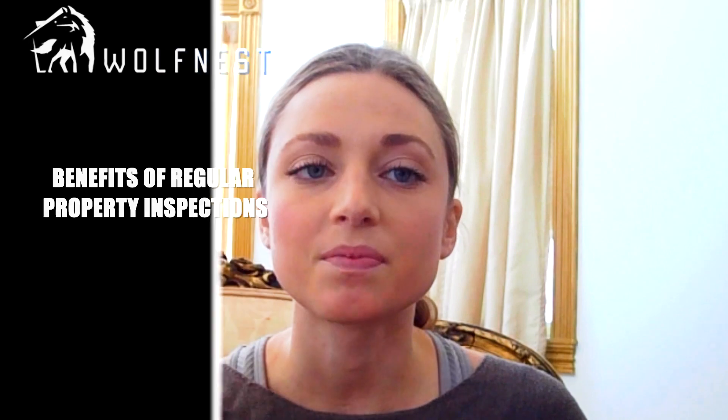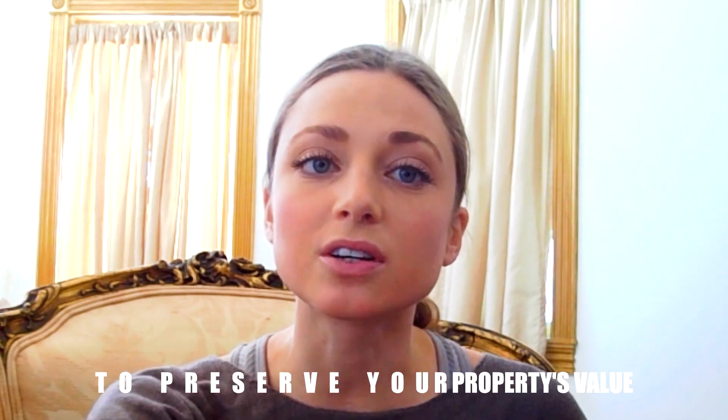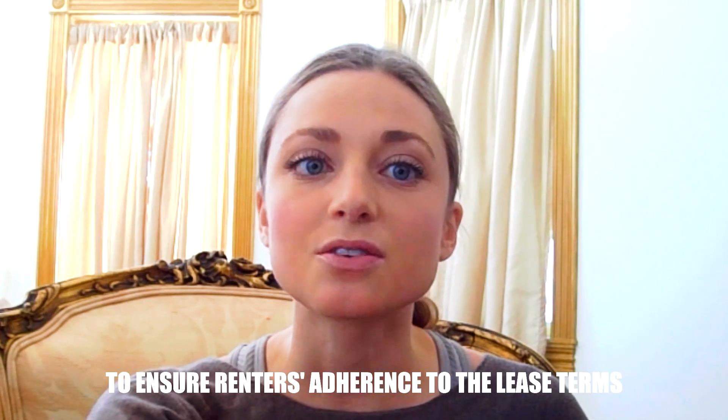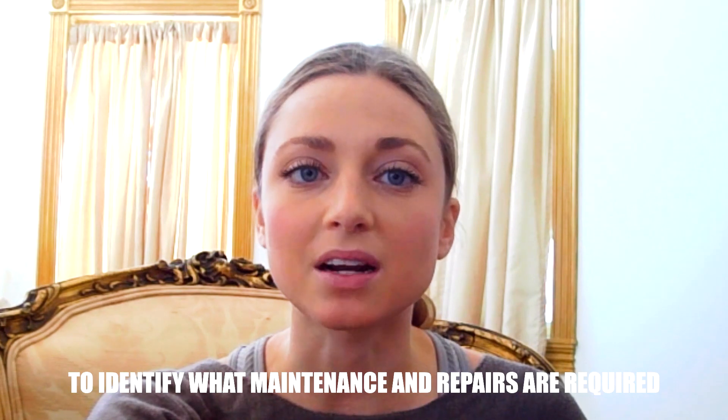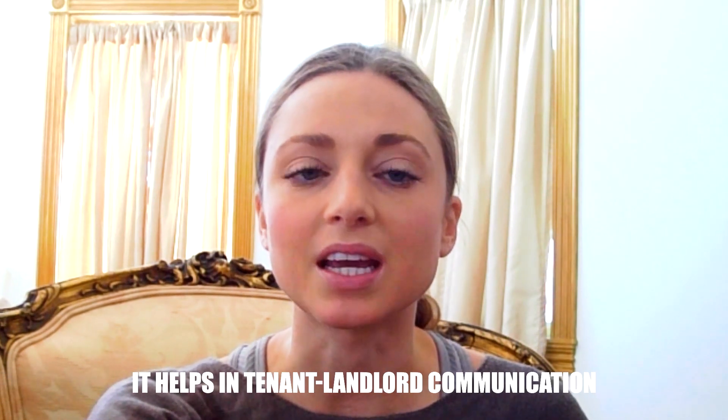Here are the benefits of regular property inspections: to ensure that there's no unlawful activity going on, to preserve your property's value, to ensure that renters adhere to their lease terms, to identify what maintenance and repairs are required, and to help in landlord and tenant communication.